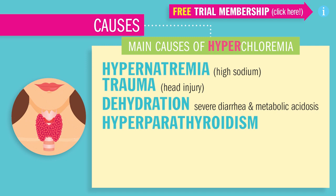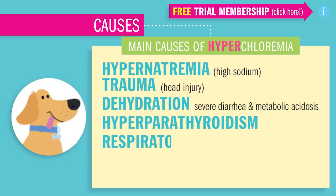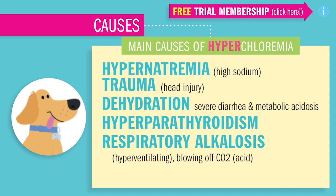Hyperparathyroidism could cause hyperchloridemia, as well as respiratory alkalosis, which is basically hyperventilating or blowing out all that CO2, that carbon dioxide. Kind of like you're panting like a dog, hyperventilating.